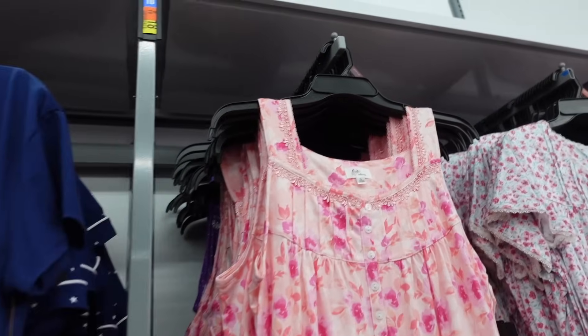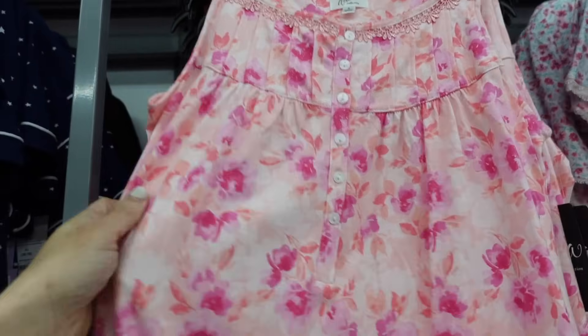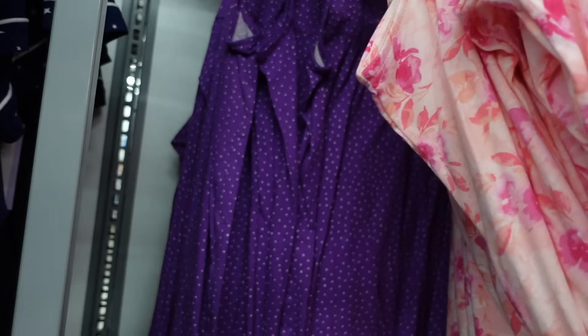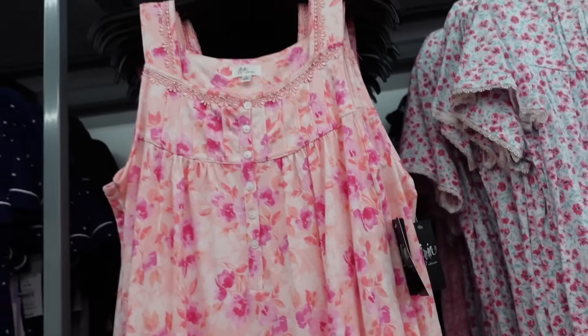Also a new nightgown from that same brand. So these have the thicker strap, that squared neckline, Henley style buttons, flowy with the pockets. Comes in this pink floral, also in the purple and white polka dot. And they are $14.98.